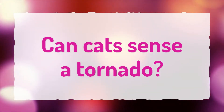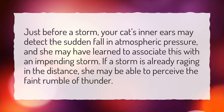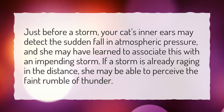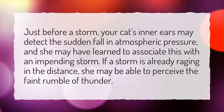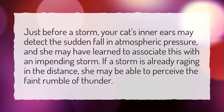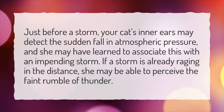Can cats sense a tornado? Just before a storm, your cat's inner ears may detect the sudden fall in atmospheric pressure, and she may have learned to associate this with an impending storm. If a storm is already raging in the distance, she may be able to perceive the faint rumble of thunder.